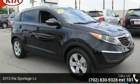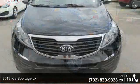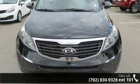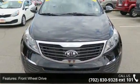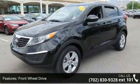Imagine yourself in this 2013 Kia Sportage LX. If you are looking for an automobile with great features, look no further. This vehicle comes with a reliable four-cylinder engine connected to a smooth-shifting automatic transmission.